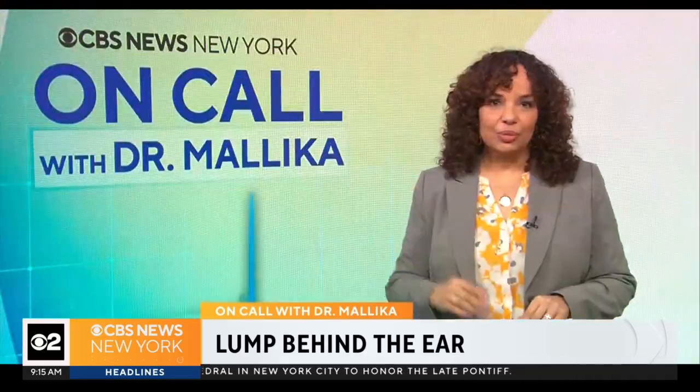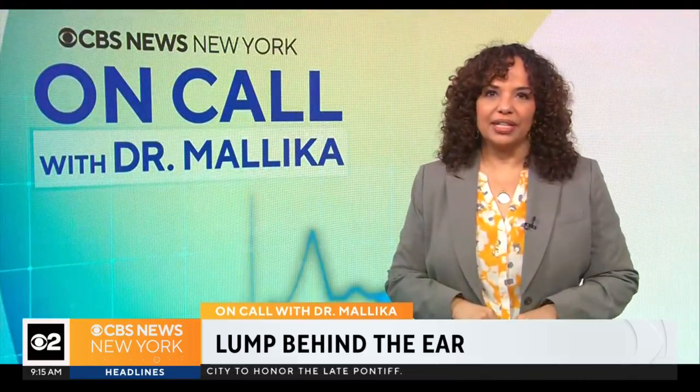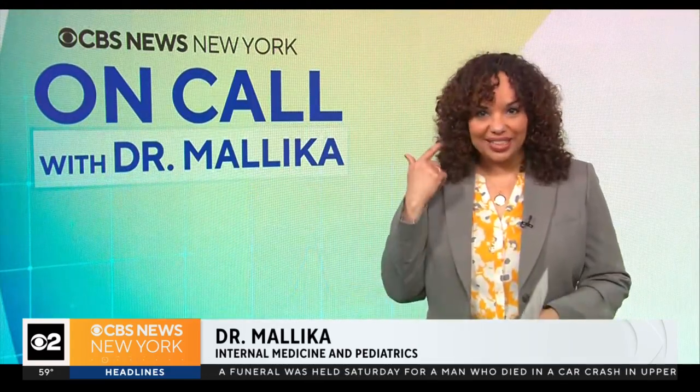Come into the clinic with me. We see this all the time — concerns about lumps or bumps behind the ear. What they are are lymph nodes or glands. We have them all over our bodies, including behind the ears, and they contain immune cells that help fight germs. You usually can't feel them unless they become swollen in response to a local infection, say a cold or an ear infection.